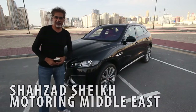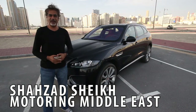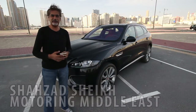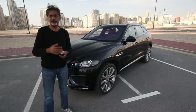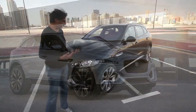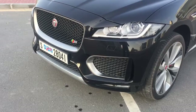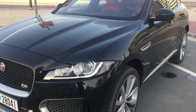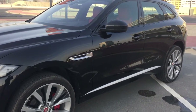Today we finally got our hands on the Jaguar F-Pace. This car has been around for about a year, introduced last year, but we saw it even before that as the CX-17 concept car that came to Dubai around 2013. A lot of you are looking at this as Jaguar's first SUV — how odd, how bizarre, how unusual. Well, it is what it is. Everybody's moving towards SUVs, so it's not really a surprise.